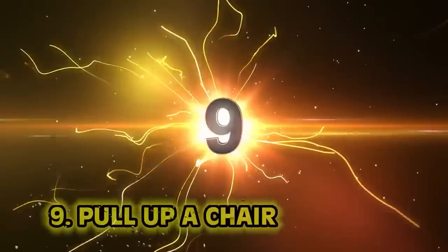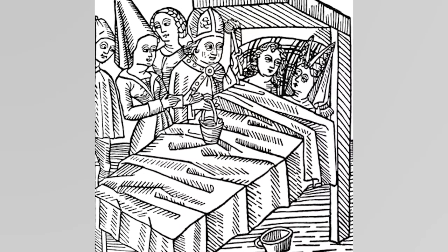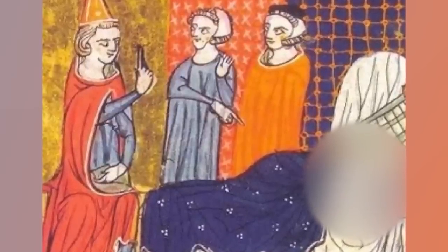Number nine: pull up a chair. The people of my generation either struggle to phone the doctor due to crippling anxiety, or they flaunt it on OnlyFans — there's no in between. However, I still think most people would feel uncomfortable finalizing their marriage in front of a party of witnesses. Witnesses or family would watch you do what animals do on the Discovery Channel.